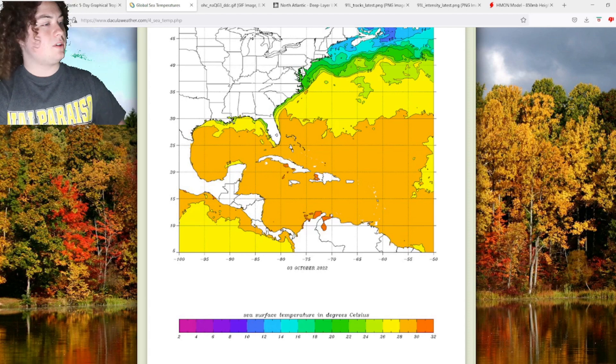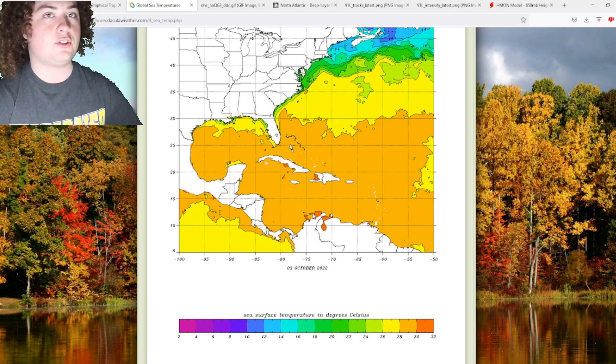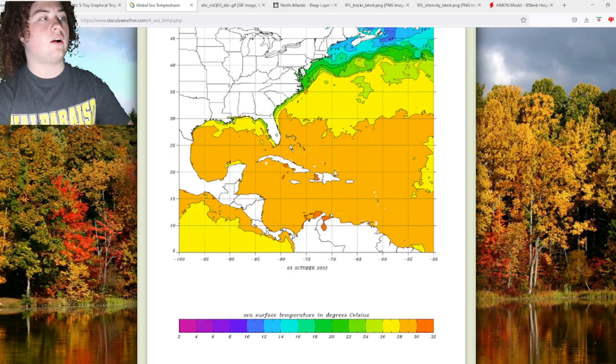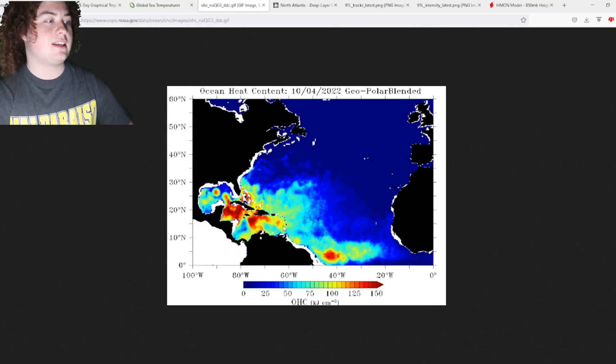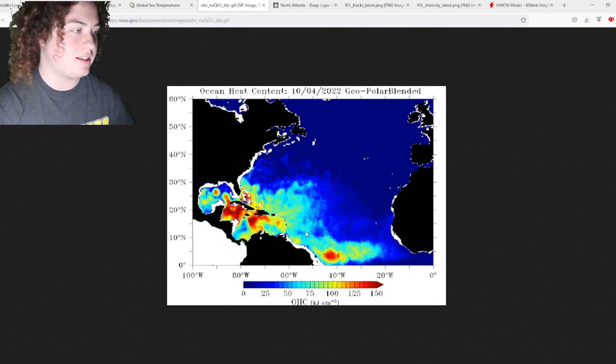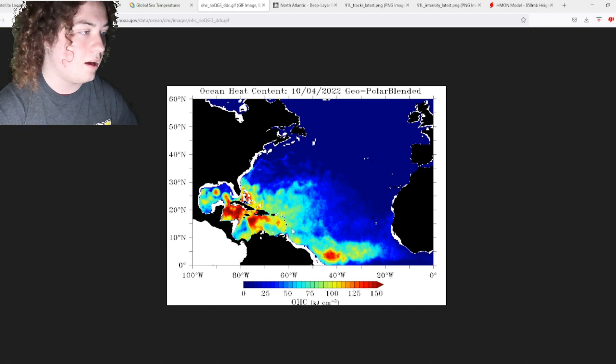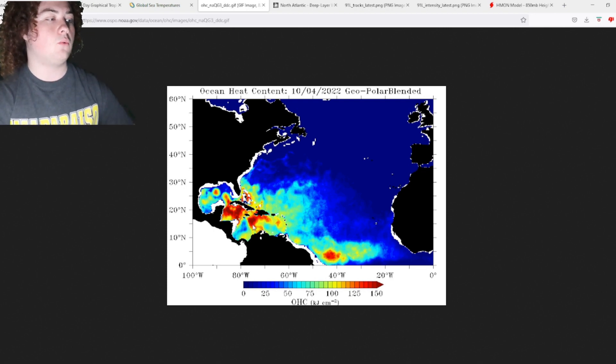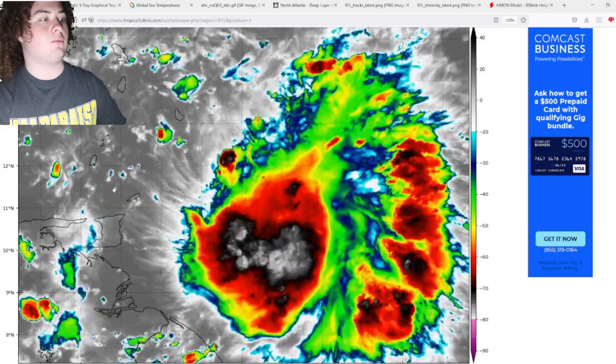Sea surface temperatures are 28 to 30 degrees Celsius, which is about 83 to 86 degrees Fahrenheit — plenty of warm water. Looking at ocean heat content values: once it crosses into the Caribbean, values reach over 100, then drop back to around 75, then spike up to 125–150 as it approaches Central America.